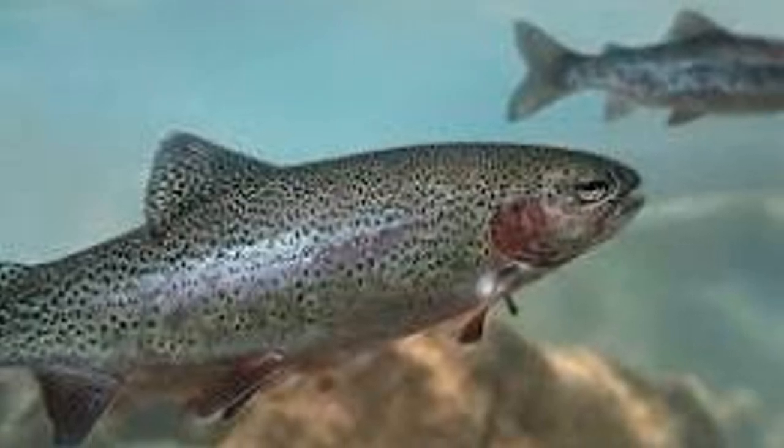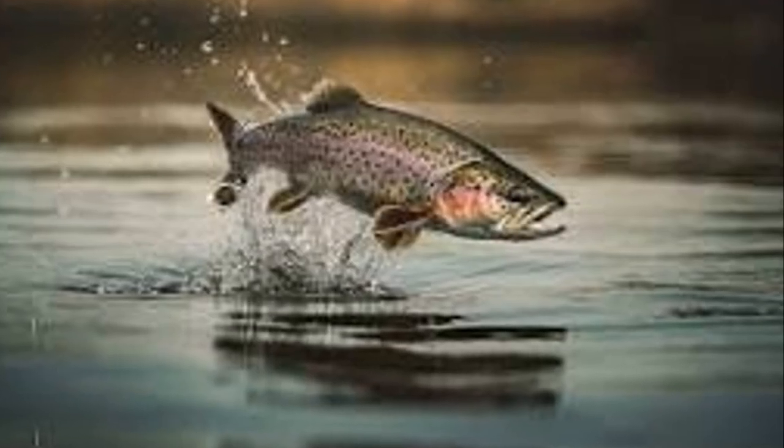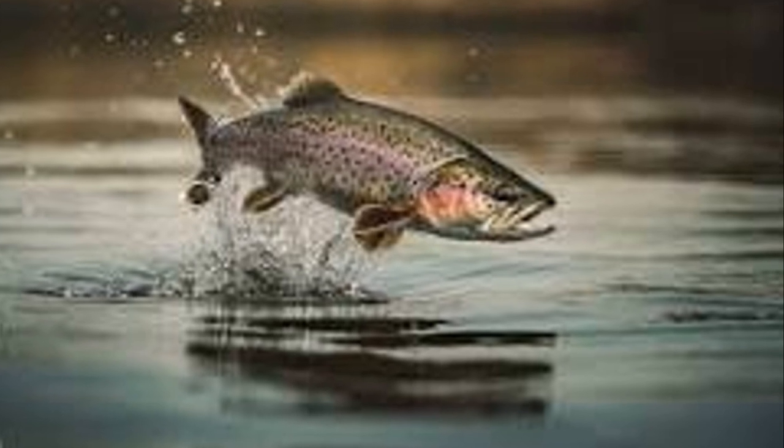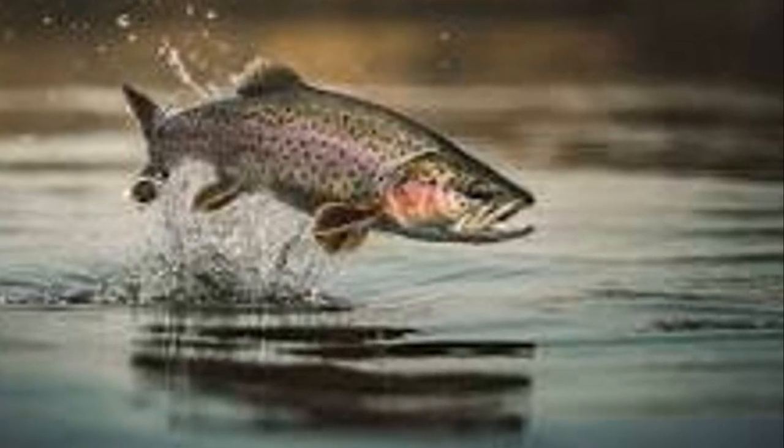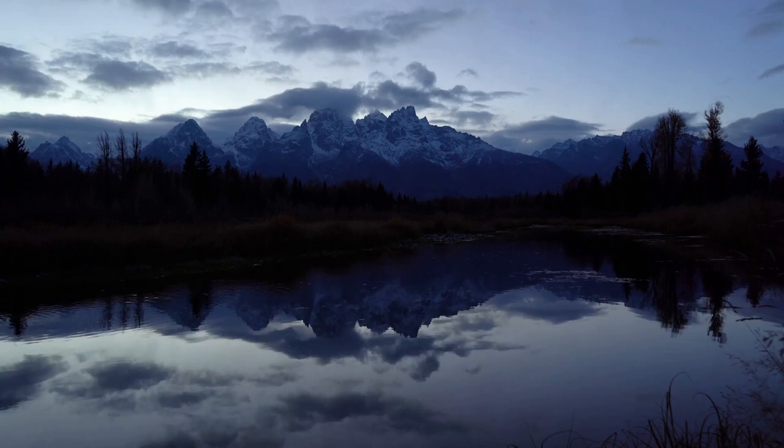Calling all adventurers seeking solitude and trophy-sized trout — we're venturing deep into Wyoming's backcountry to explore the pristine beauty of Green River Lakes, a true hidden gem for those willing to put in the effort. Nestled at the base of the majestic Wind River Mountains, Green River Lakes is not your average fishing destination. Accessible by foot or horseback, this remote paradise offers a sense of tranquility and solitude that's hard to find in our modern world.